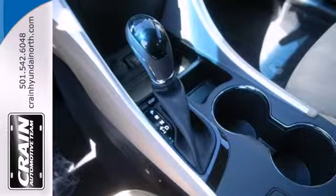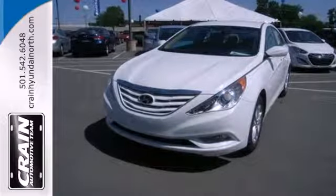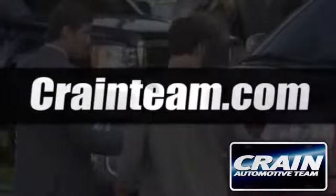Because you want to be safe and stand out. Rediscover the exciting side of life with this Sonata. Visit us anytime at craneteam.com.